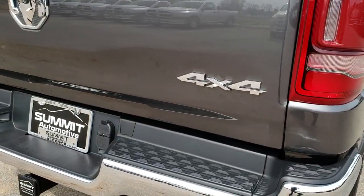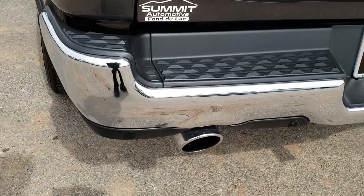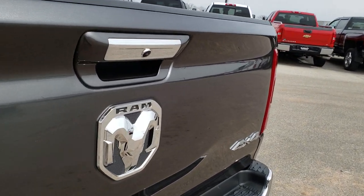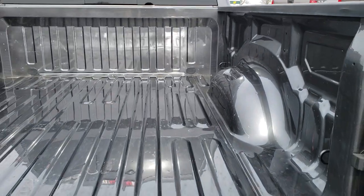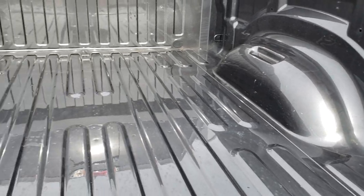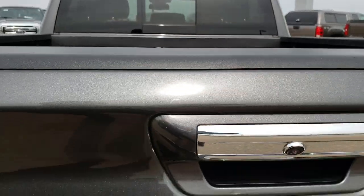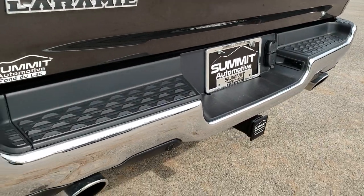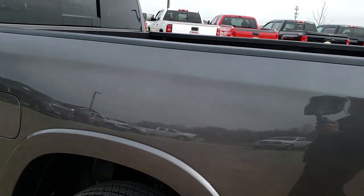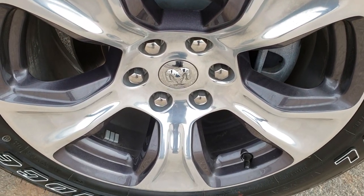Let's go down the back here. Rear bumper is in excellent condition, no dents or dings on that. Tailgate is in nice shape as well, has a backup camera. Drop down tailgate, bed is in pretty nice shape, just a little bit of light duty usage. Full towing package, which includes the receiver edge, 4-pin and 7-pin wiring. As you go down this side of the truck, just as clean as that passenger side, and for full disclosure, this back rim is in nice shape as well.